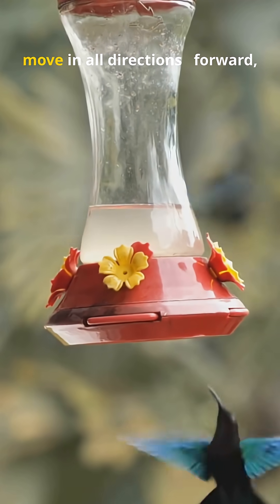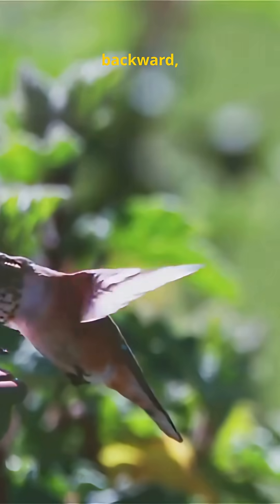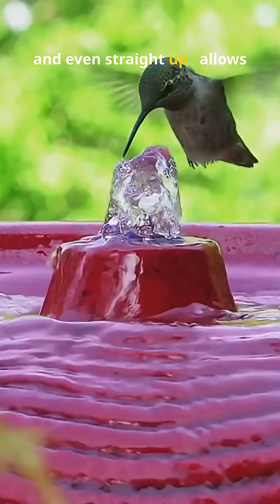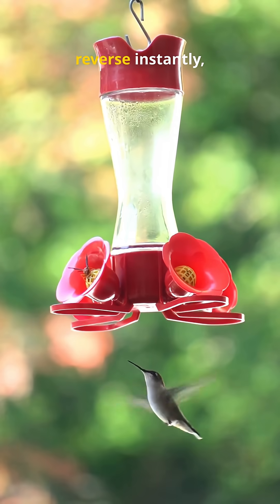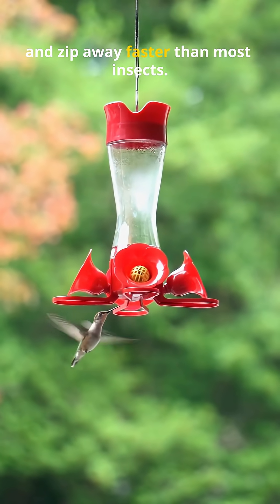Their ability to hover and move in all directions — forward, backward, sideways, and even straight up — allows them to feed on nectar from flowers while staying perfectly still in the air. They can stop mid-flight, reverse instantly, and zip away faster than most insects.